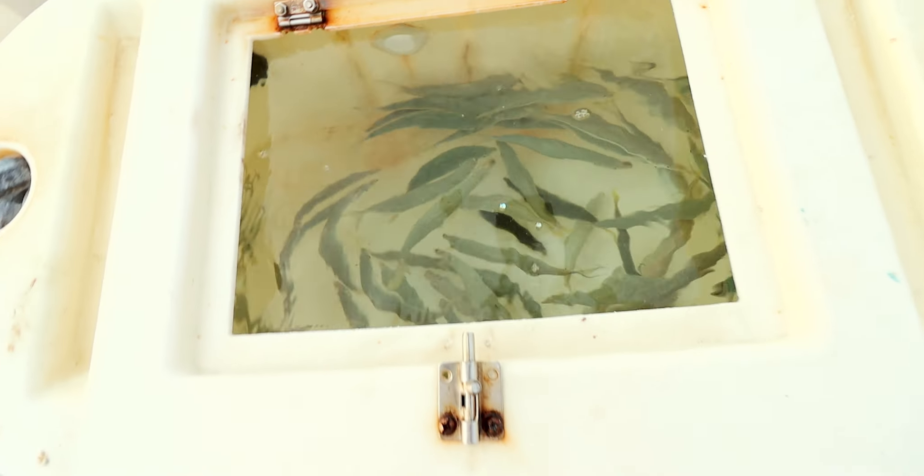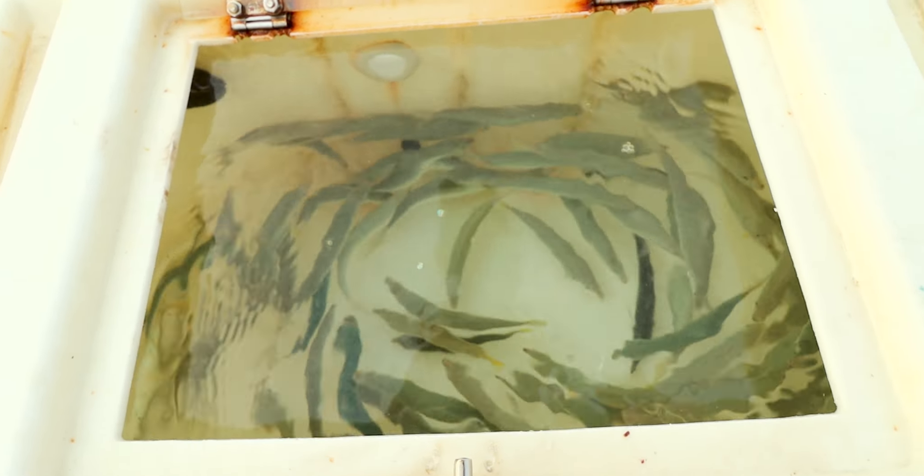All right guys, I wasn't filming because I was catching bait, but just loaded up the well. We got about 120 sardines right now, mixed in some cigars. Beautiful, beautiful baits.